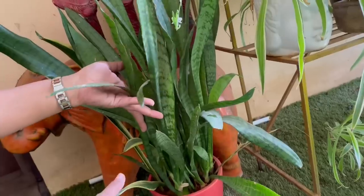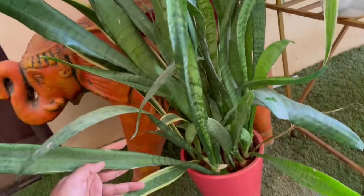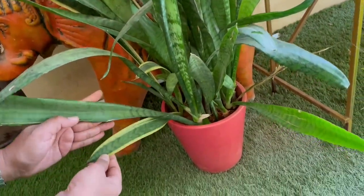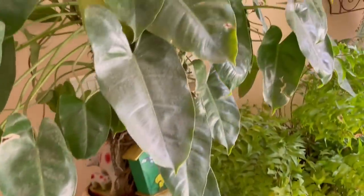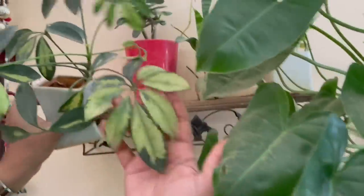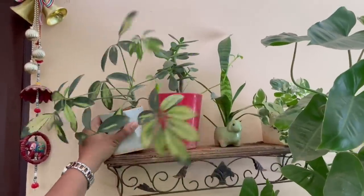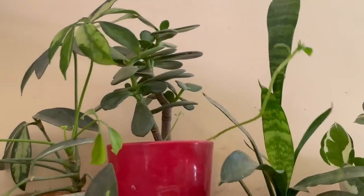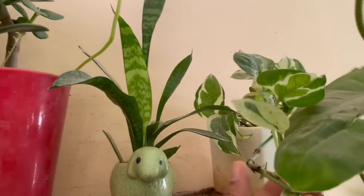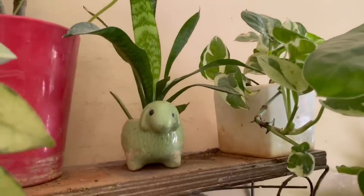I have two varieties of spider plant — one with golden lining and one with plain green leaves. I have a few plants there on the shelf as well. This one is an umbrella tree grown from a cutting. Then comes a succulent, and again snake plant and marble pothos — all grown from cuttings.